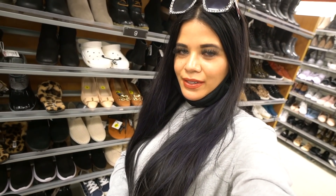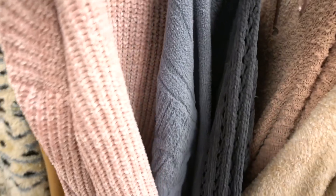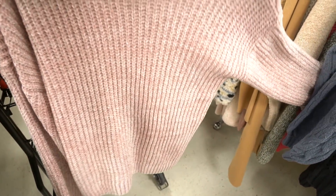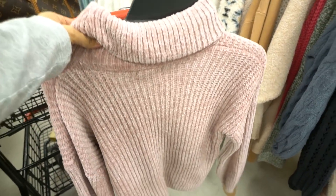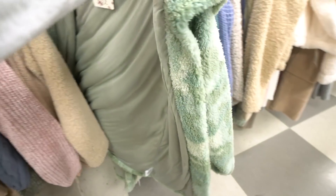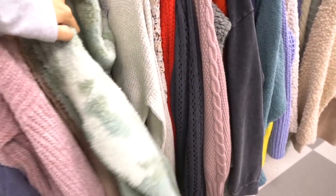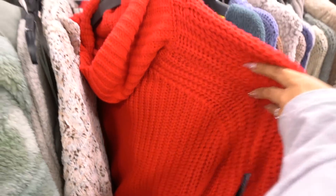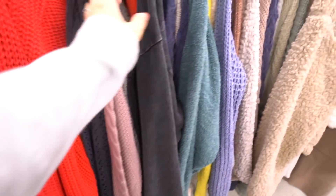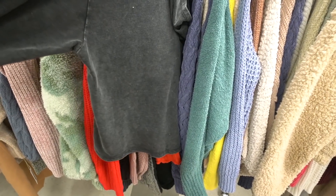Since I can't find boots in my size, let's check the clothes — they always have cute sweatpants, hoodies, and jackets with amazing prices. There are so many sweaters, and a pink cropped lightweight one is calling my name, though the brand runs small so I'm hoping to find a large. There's also a cute green jacket for $20 by Hippie Rose, a gorgeous red one, and a dark gray hoodie for $15.